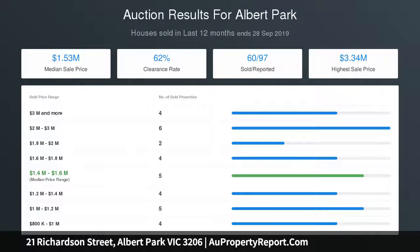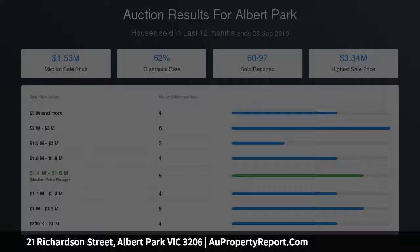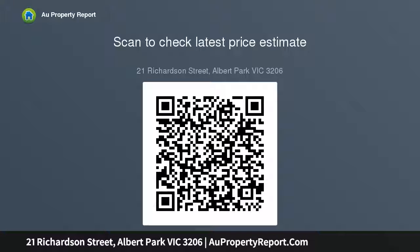Featuring a cozy lounge with an inviting gas fireplace, the Lighthouse home offers an intimate dining space adjacent to the warm timber kitchen, plus a thoughtfully conceived office zone that opens out to the courtyard.